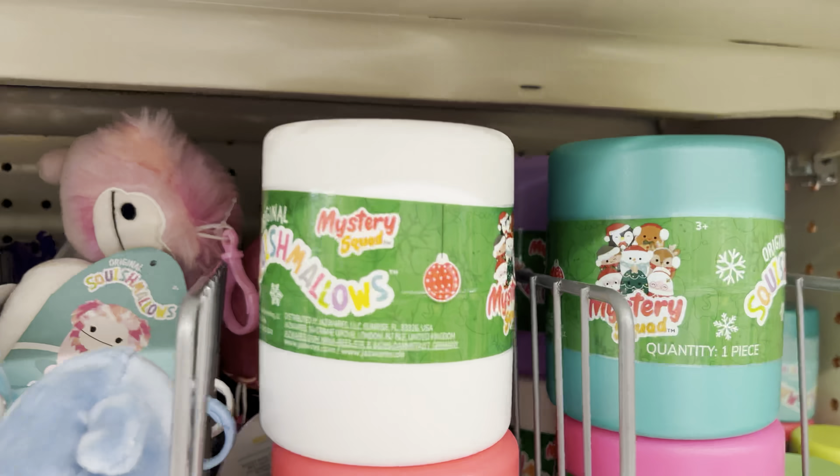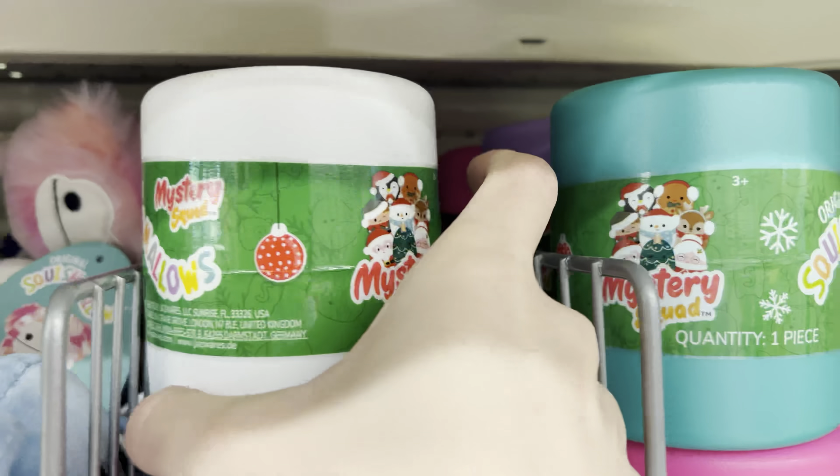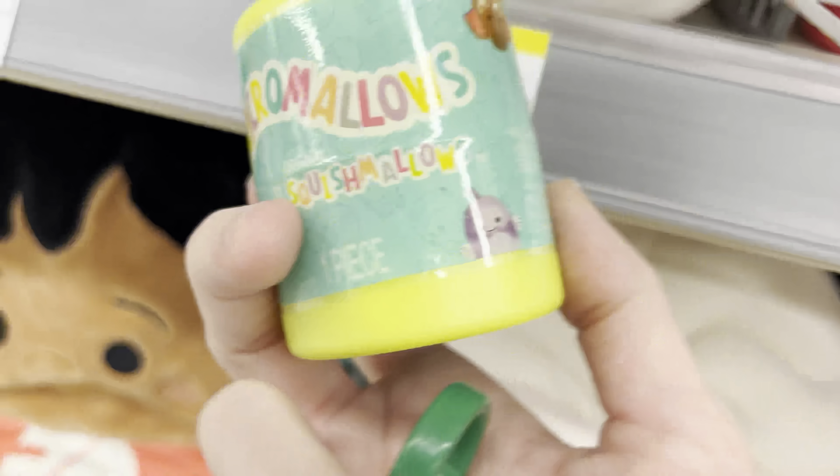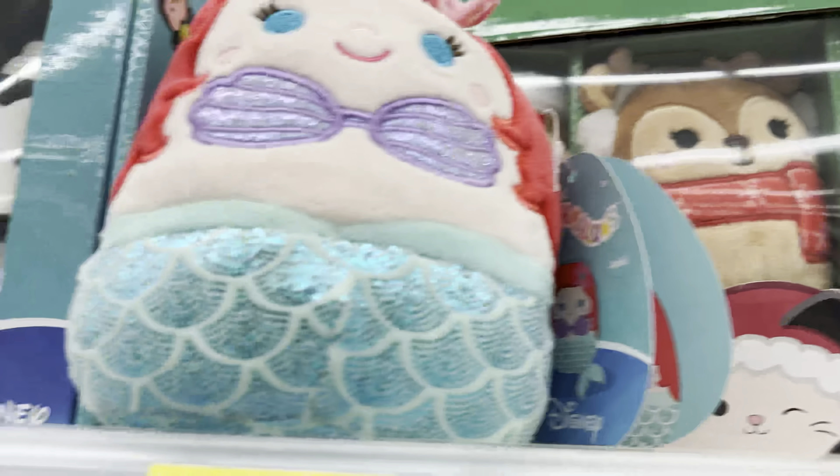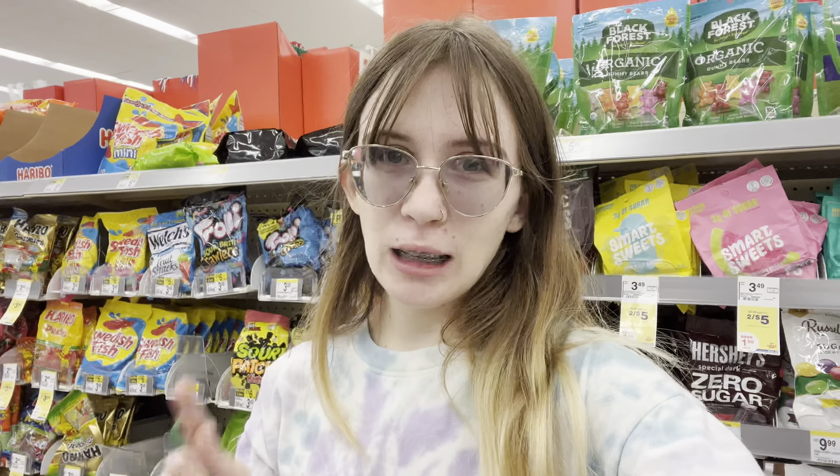They have all of these Christmas mystery capsules. They also have the Micromallows, the ones from Cracker Barrel, and these really cute box sets. And the Target Clips with Maeve and Capri-Anne. I'm really tempted to get a lot of those mystery capsules because I'm obsessed and need everyone in the squad, but I'm not sure how many I want to pick up.